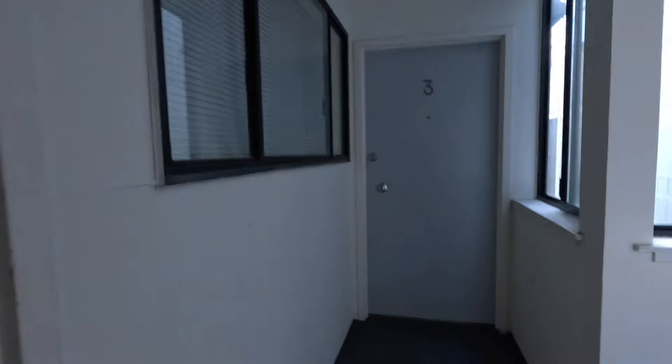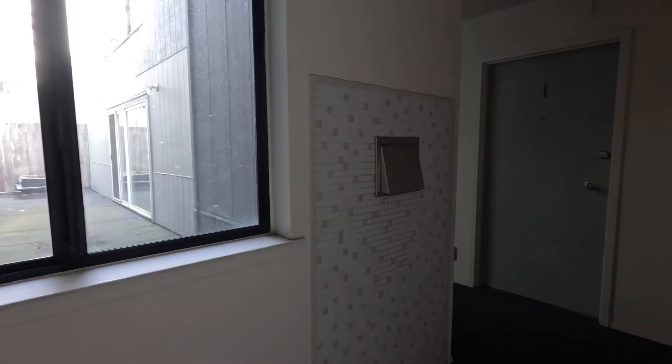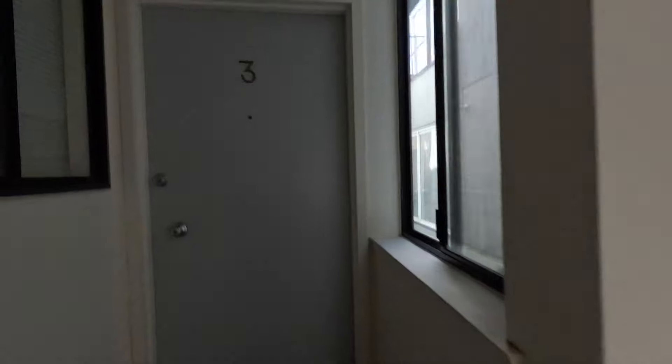Let's head into the elevator here. We're going to be touring unit number three. You have a trash chute located to the right, which is very convenient. Here's unit number three.